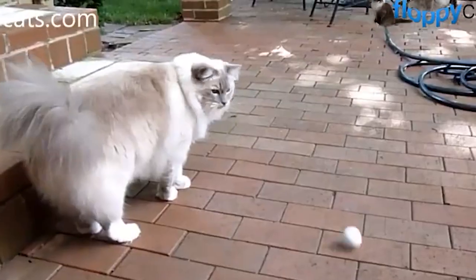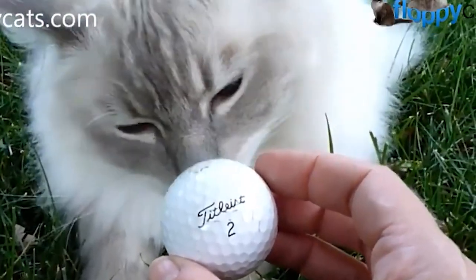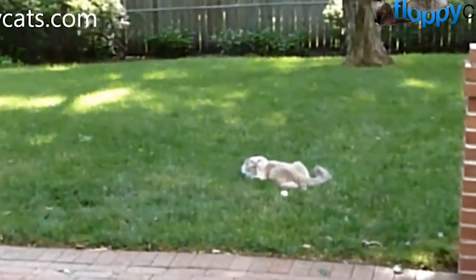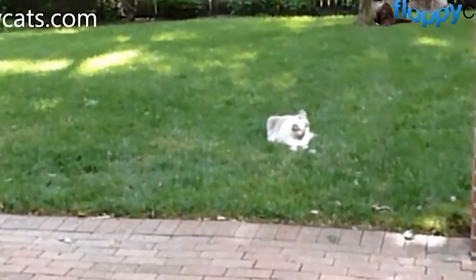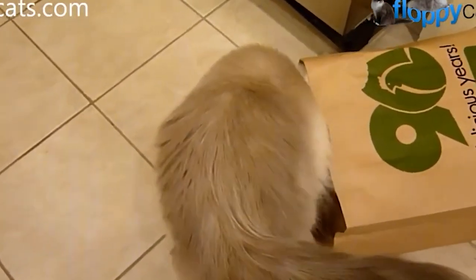So do your due diligence. Make sure that the breeder is not only legitimate and not a scammer, but also reputable — raises their kittens underfoot, exposes them to many things, loves on them, etc. — so that you bring home a well-rounded ragdoll kitten.